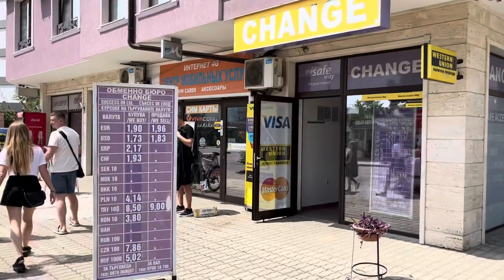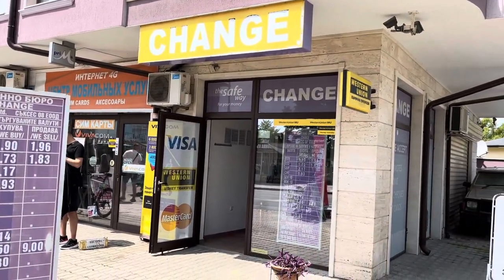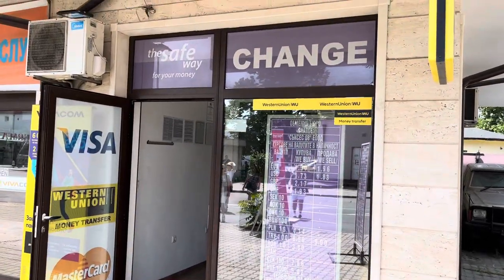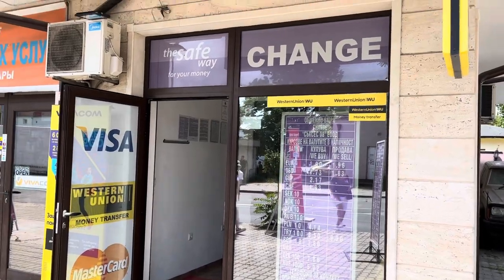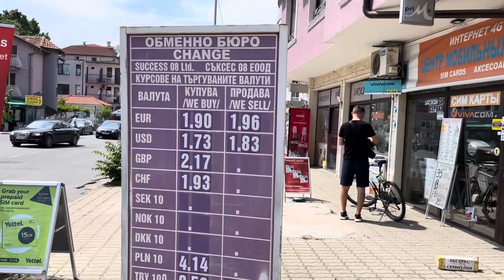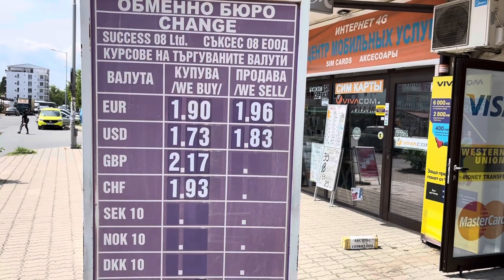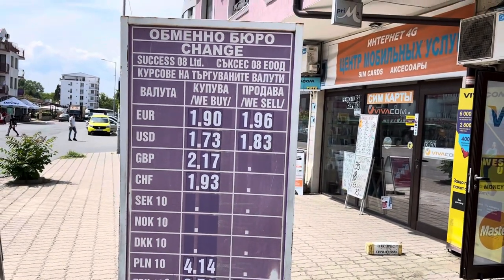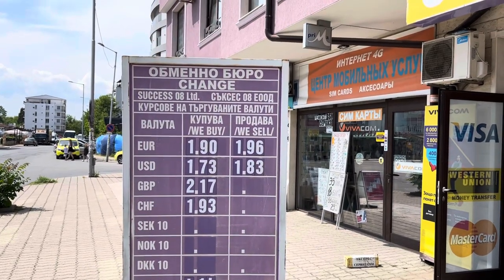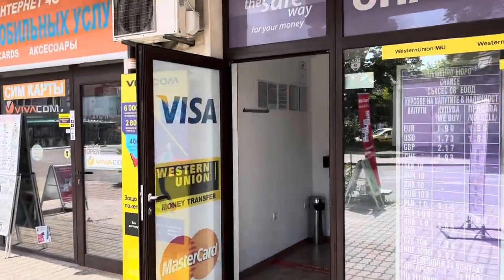If you want to change your money in Sunny Beach, I recommend the exchange opposite the bus station — it does the best rate in town. It says Western Union outside, so make sure you find the one with the Western Union sign. They're offering 2.17 today for the British pound to the lev, and 1.9 euros to the lev. Make sure you look at the buy and sell rates outside — don't confuse them, because that's where tourists normally get confused.